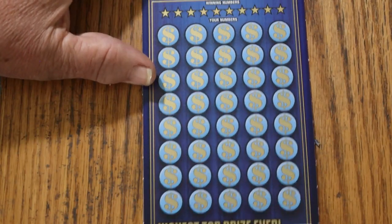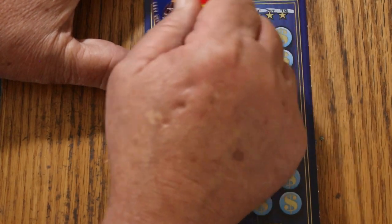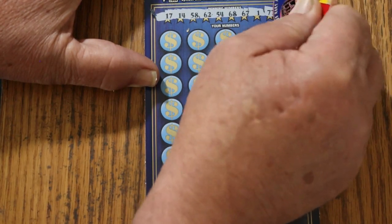On to the next ticket — ticket 17. We've got 17, 14, 58, 62, 54, 68, 67, 1, 77, and 79.